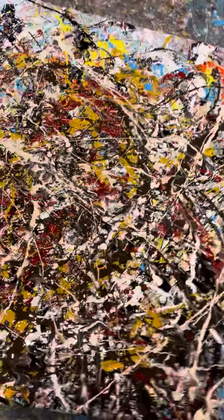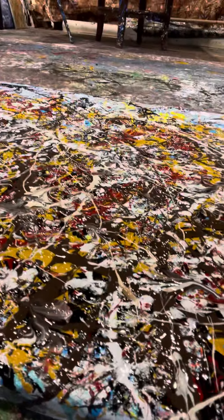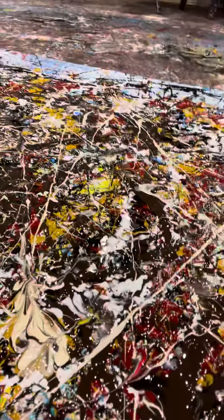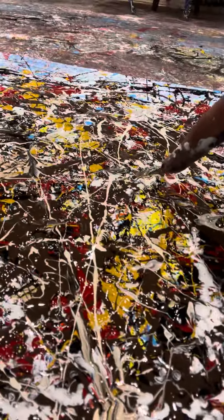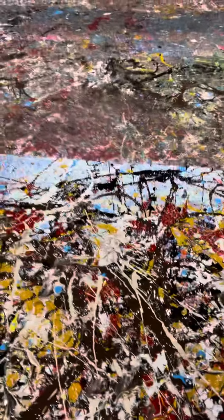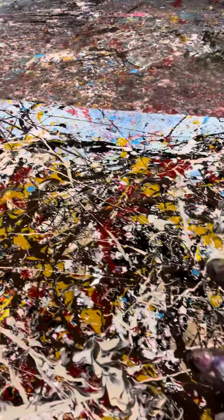And it is heavily textured. Don't quite know if you can tell there, but there's a major texture here. I have got piles and piles of paint — all the crevices. I don't know if you can see all that. And honestly...